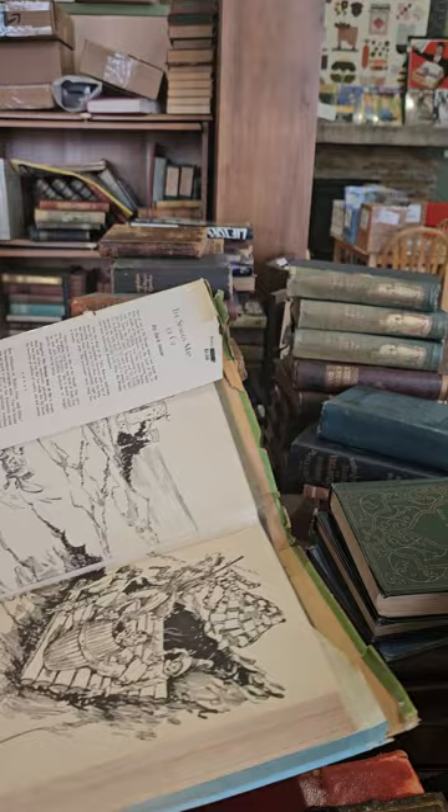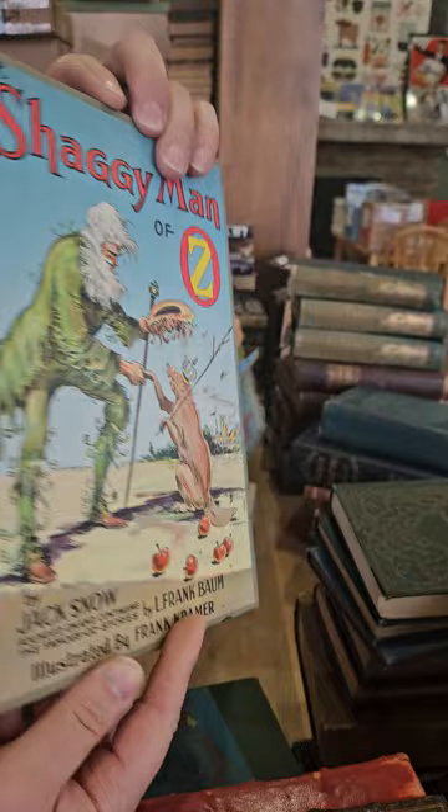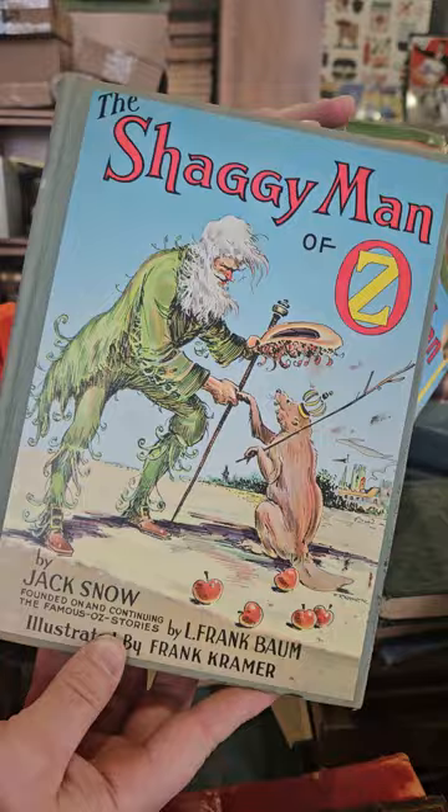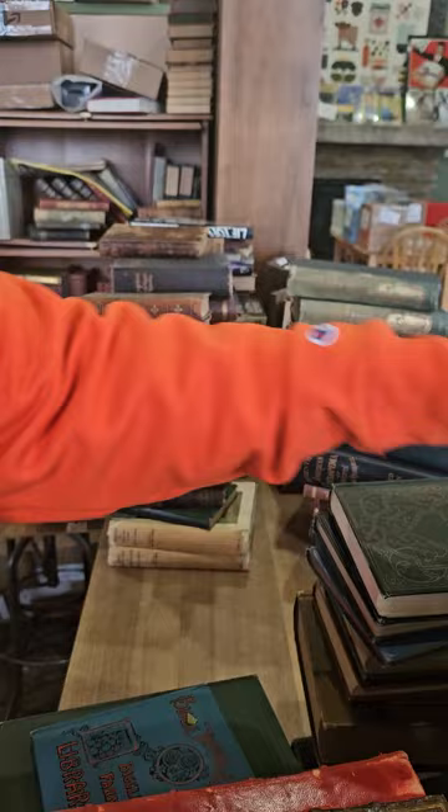Most people know the L. Frank Baum titles and maybe the Ruth Plumly Thompson titles, but Jack Snow I think also wrote a few continuing the Wizard of Oz stories. The book's in really good condition — the dust jacket's a little on the rough side but it's all right; at least it protected the cover nicely.